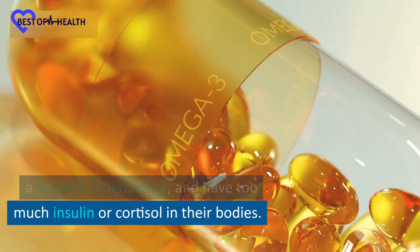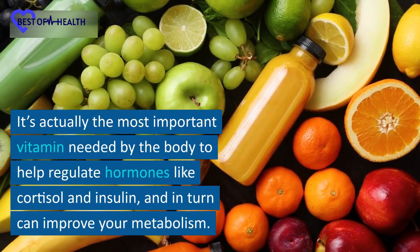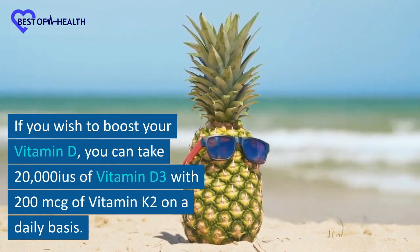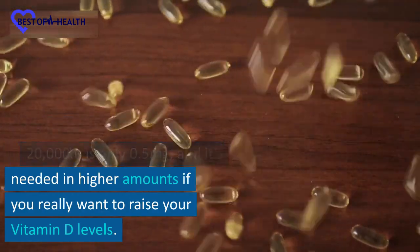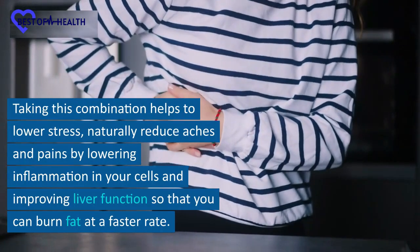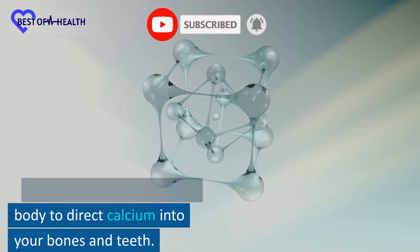Number 5: Vitamin D. Most people who are overweight have a vitamin D deficiency and have too much insulin or cortisol in their bodies. Vitamin D is also known as the sunshine vitamin because your body makes it when your skin is exposed to UV rays from the sun. It's actually the most important vitamin needed by the body to help regulate hormones like cortisol and insulin, and in turn can improve your metabolism. If you wish to boost your vitamin D, you can take 20,000 IU of vitamin D3 with 200mcg of vitamin K2 on a daily basis. Although this sounds high, 20,000 IU is only 0.5 milligrams and it's needed in higher amounts if you really want to raise your vitamin D levels. Taking this combination helps to lower stress, naturally reduce aches and pains by lowering inflammation in your cells, and improving liver function so that you can burn fat at a faster rate. Make sure that you always take vitamin K2 with vitamin D as these work together in the body to direct calcium into your bones and teeth.